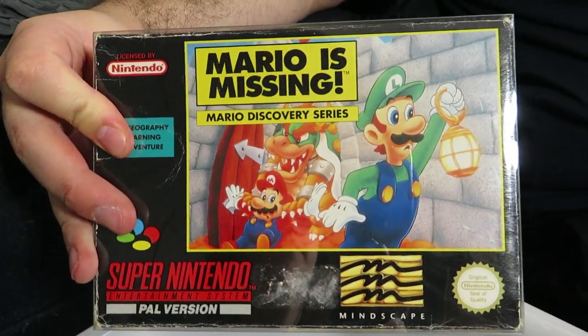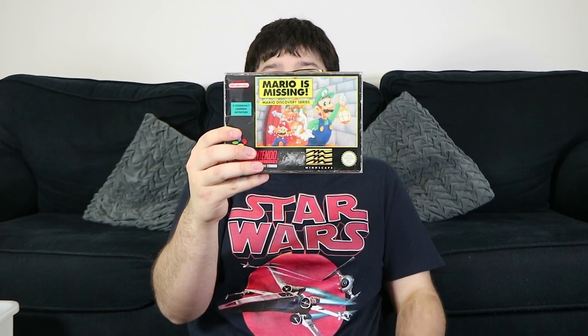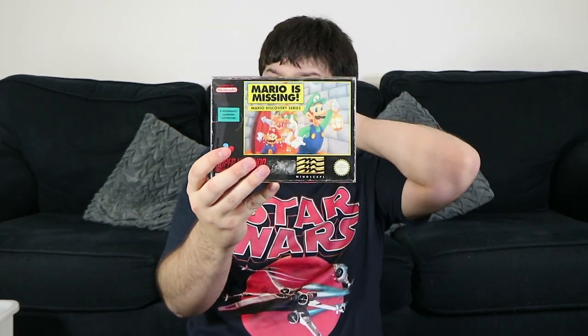Mario is Missing — my wife's favourite. There may have been some sarcasm there. She says she loves all the educational Mario games. It's not a terrible game — she thinks she played it on PC at some point. From Nathan's perspective, it's just not fun at all; it's one of the most boring games he's ever played.